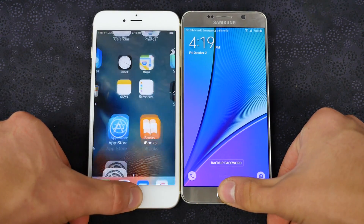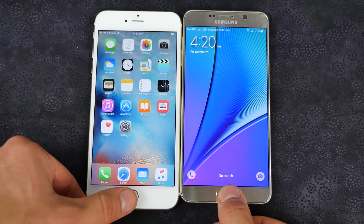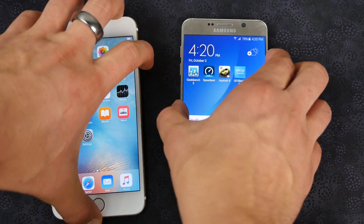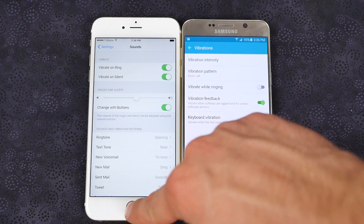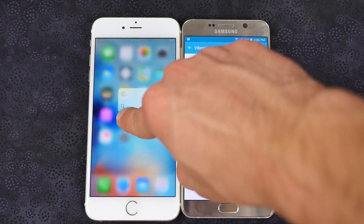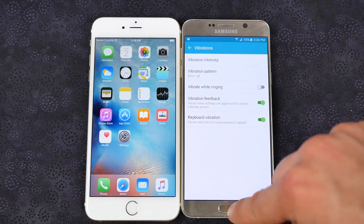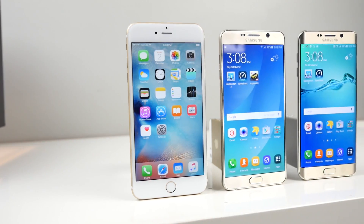I tested the speed of both fingerprint sensors, and the iPhone 6S Plus is much more accurate, whereas the Note 5 is just barely faster when it works — it takes a lot to get an accurate reading. The vibration motor on both of these is completely different. The new Taptic engine on the iPhone 6S Plus is quite cool — it's a very solid, reassuring feeling, and it's very fast and responsive. I love the haptic feedback on the keyboard on the Note 5 as well.